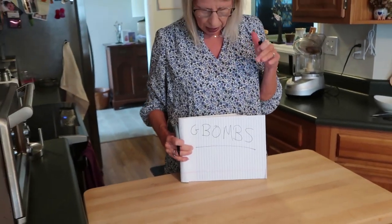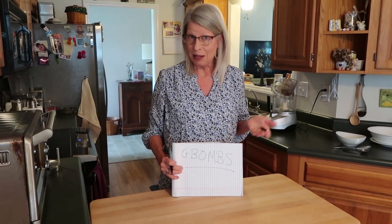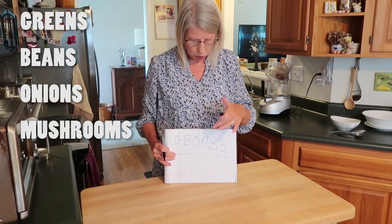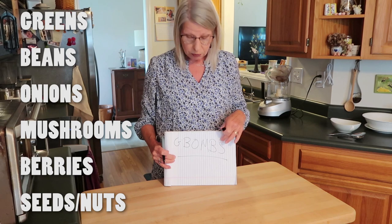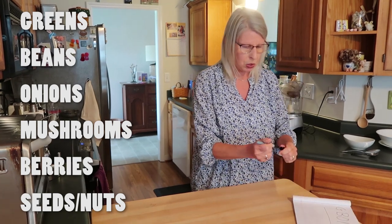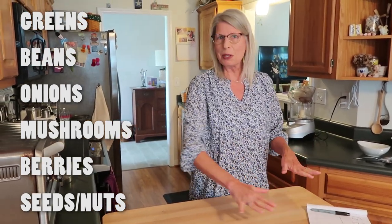G-BOMBS are the things that Dr. Fuhrman recommends we include in our daily eating — high-nutrient foods: Greens, Beans, Onions, Mushrooms, Berries, Seeds, and some Nuts. This is what I make sure I eat every day. I'm just going to leave this out so we can consult it and make sure we're getting the foods recommended on Eat to Live.